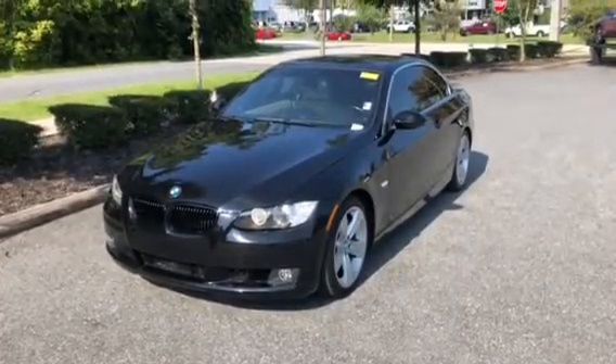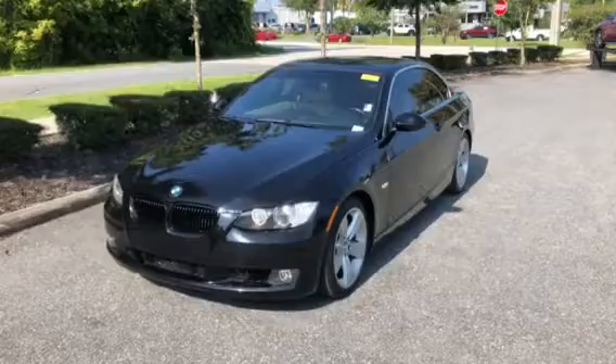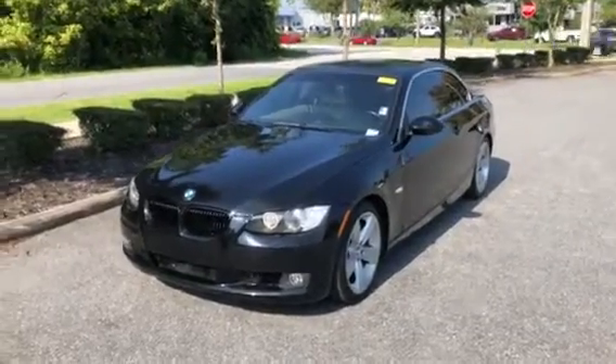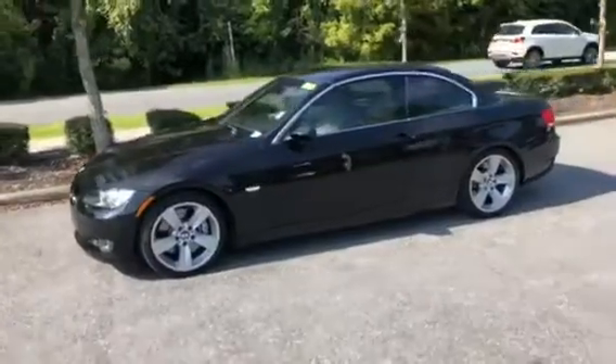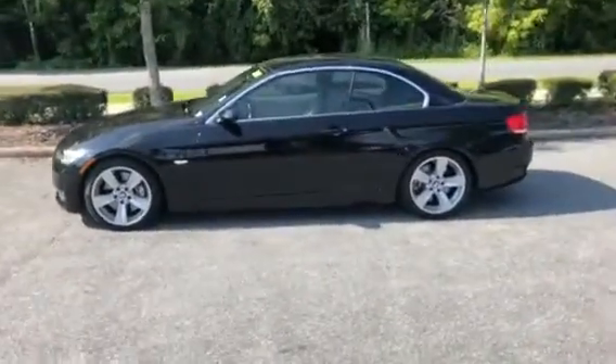Hello, this is Michael here at BMW Gainesville. We just want to send you a quick walk around our 2009 BMW 335i. We'll walk around the vehicle, give you a nice look at it from the outside, go inside, and cover a couple of features of the car as well.